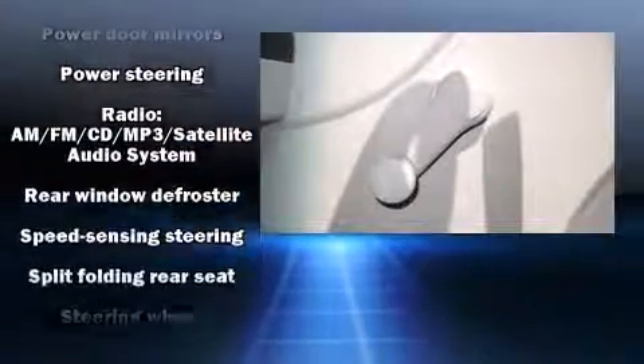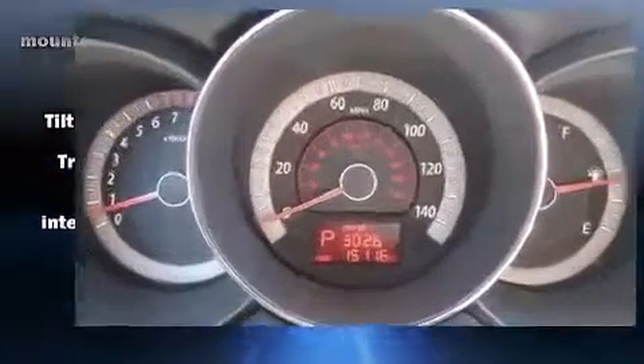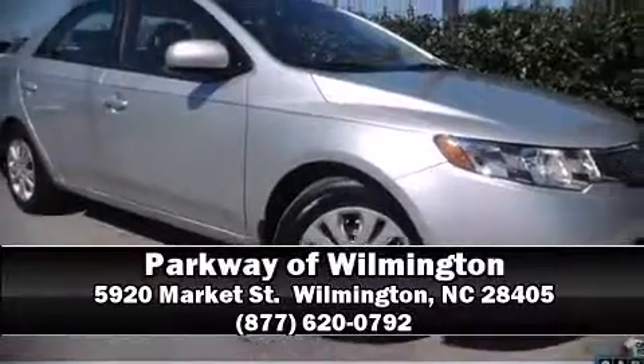It also arrives with a Carfax history report, providing you peace of mind with detailed information. Our sales reps are knowledgeable and professional. We are here to help you. Thank you for listening.